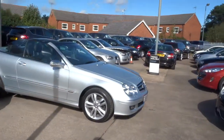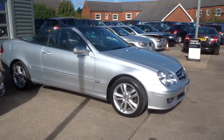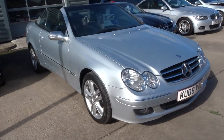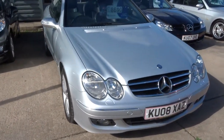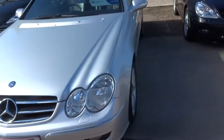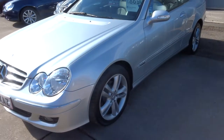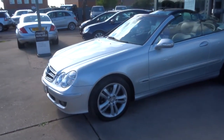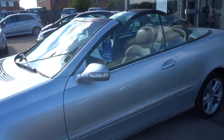Hello from ControlLar. I'm just going to show you around this beautiful CLK convertible Mercedes. It's a 2008 car, automatic transmission, and it's covered just 60,000 miles. This car comes with five service stamps. Bodywork is immaculate and it's got lovely alloy wheels.